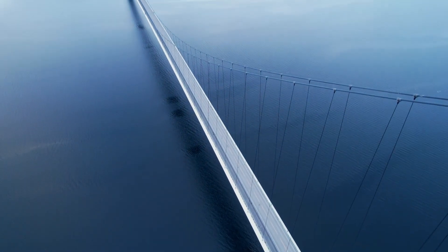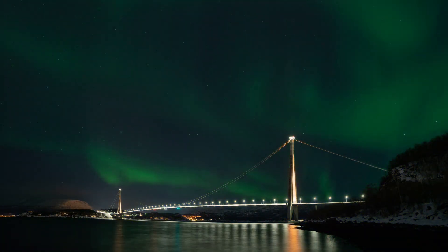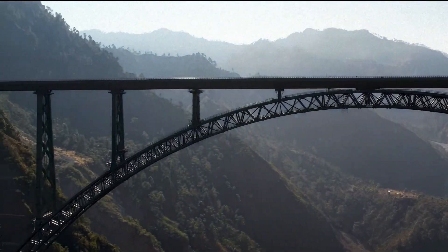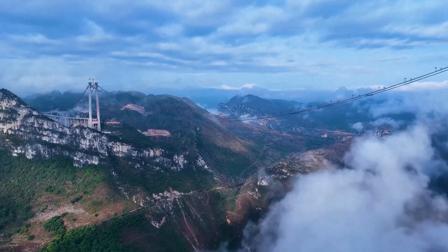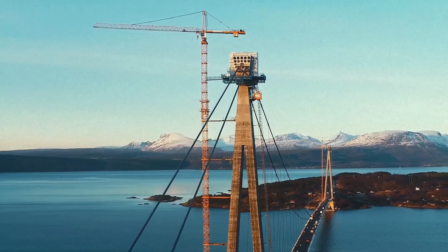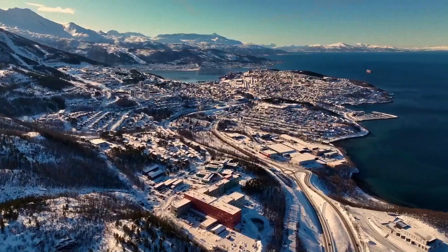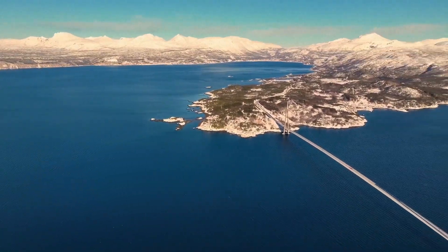The Hallogaland Bridge joins an elite league of engineering marvels transforming impossible terrain around the world. In India, the Chenab Rail Bridge stretches 1,315 meters across a deep valley, standing 359 meters above a river — higher than the Eiffel Tower. In China, the Hujiang Bridge soars 625 meters above a canyon, almost 200 meters higher than the Empire State Building. What sets the Hallogaland Bridge apart is not just its Arctic location, but the speed with which it was completed despite nature's most brutal obstacles. For the residents of Narvik, this engineering marvel means safer travel, shorter commutes, and new opportunities for economic growth.